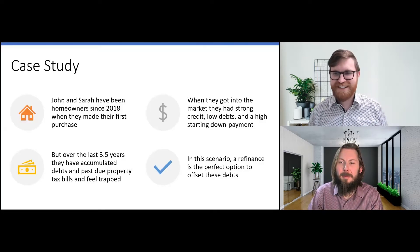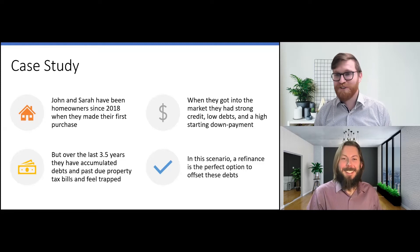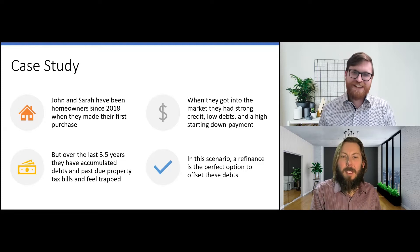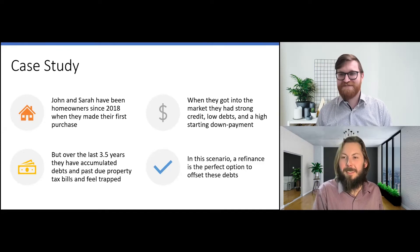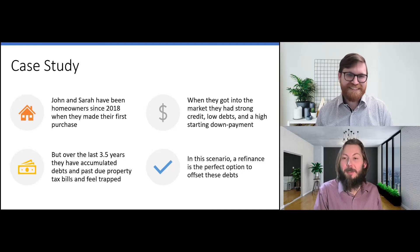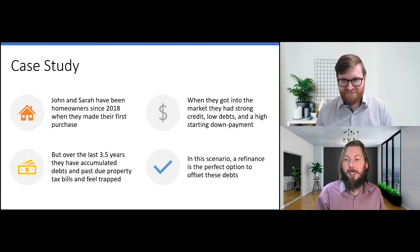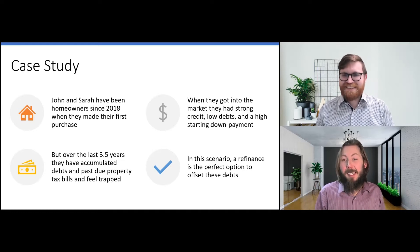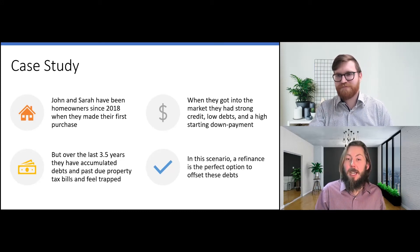We're going to look at John and Sarah — the clients' names have obviously been changed for confidentiality. They've been homeowners since 2018 when they made their first purchase. They were eager first-time buyers who had good credit, low debts, and a high starting down payment. But over the last three and a half years they've accumulated debts, and they've also run behind on their property tax bills. With all that debt behind them, it's easy to feel trapped. Because they have all this equity and rates are low, a refinance ends up being a perfect option to offset these debts.